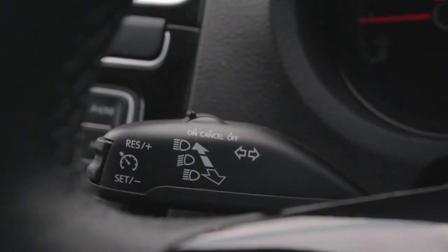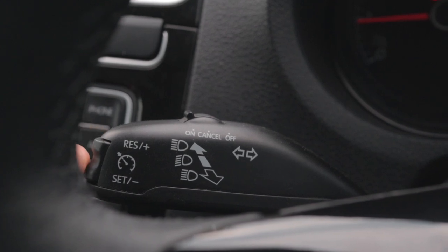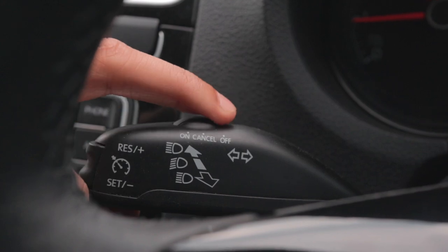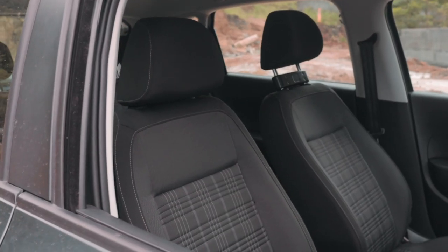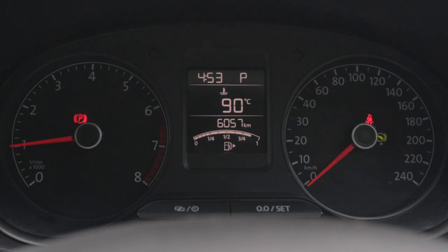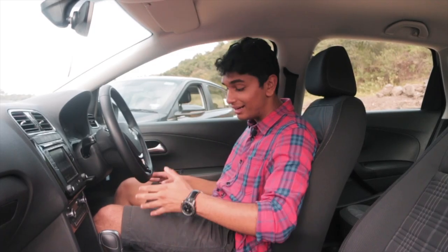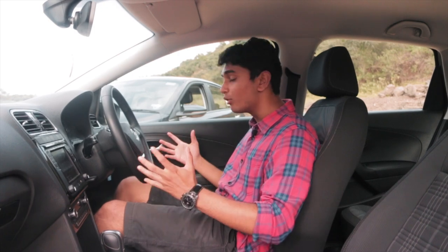This car now comes equipped with cruise control as well, so on the highway it's a great experience. Overall, this interior is quite great in my opinion — even if it's almost over a decade old now, it has held its own against the competitors. The seats and the interior overall are a very good package.